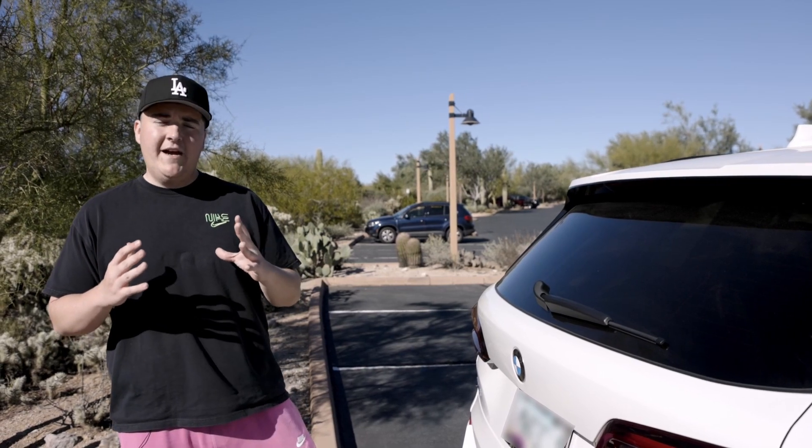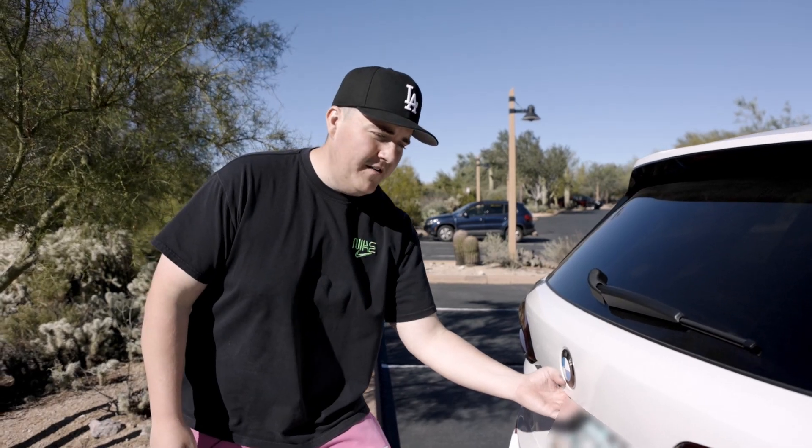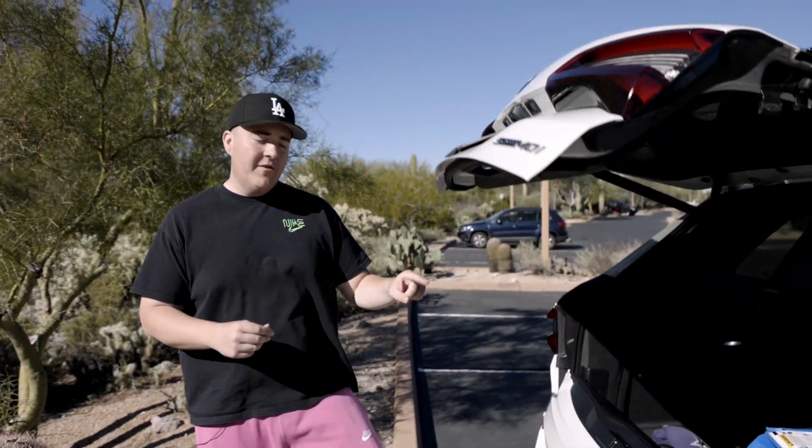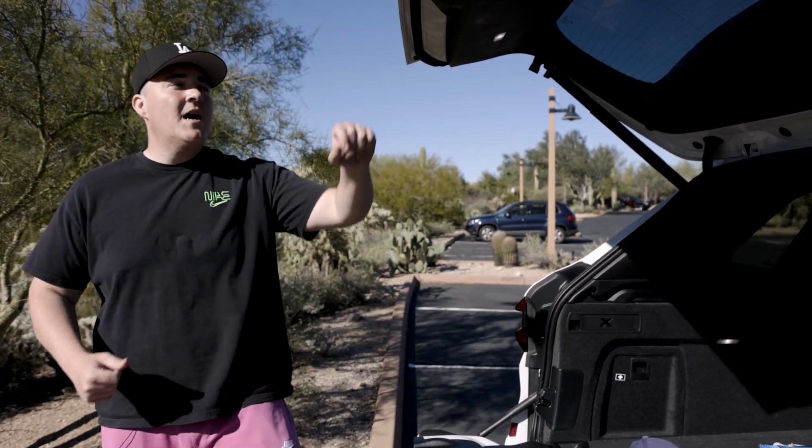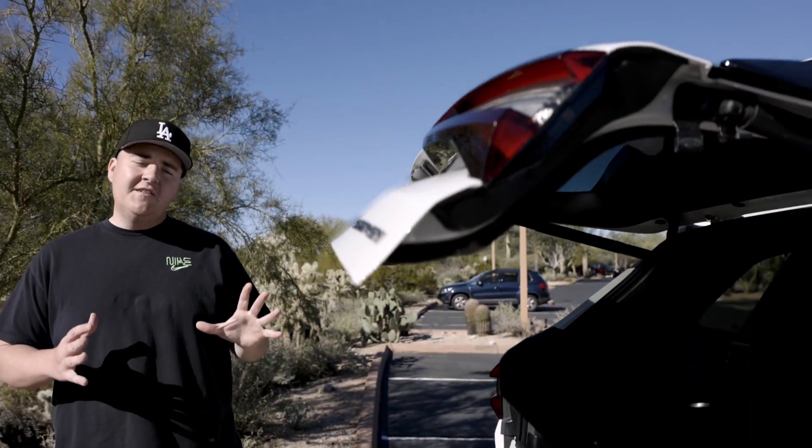Coming to the back of the car where we have the trunk, there is a feature where you can wave your foot under it to open the trunk, but you can also just click the button. It will open up the top half. Then we have another button down here that we click to open up the bottom half. I like how this comes out because it makes it easier for people to load and unload things. And then if you want to close everything at once, you just come up here, click this button, and it all shuts at once.